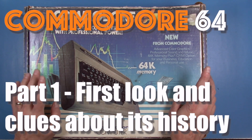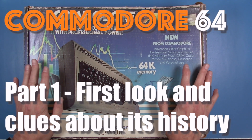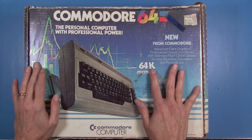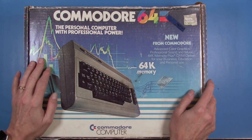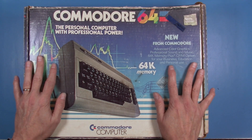Hello everyone. Today I have something a little different. In the last couple of videos, we've been looking at the Color Computer 1, and I want to take a little segue from that — although we will go back to the Color Computer. But I want to talk about this Commodore 64 that I got recently.